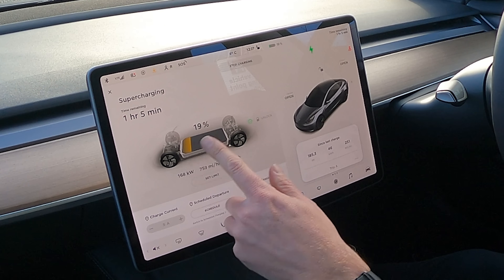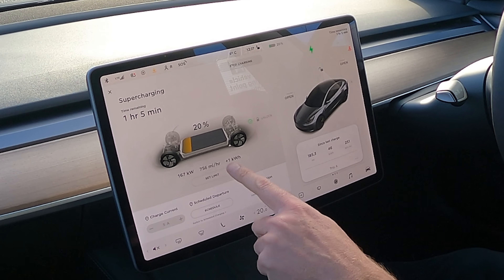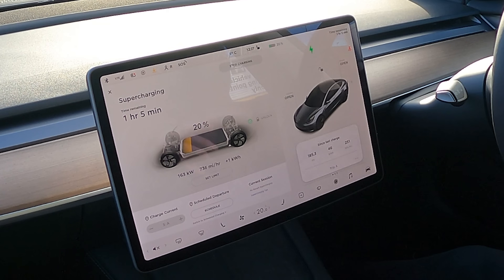Straight up to 120, 130 — these are V3 chargers — 150, 160, 169 kilowatts. It's gone straight up to 169kW, and potentially with an even lower battery maybe it goes faster. That's about 750-odd miles per hour being added to it.